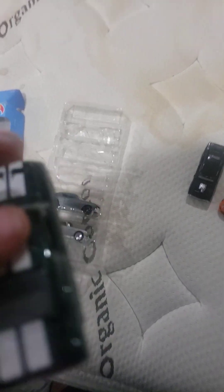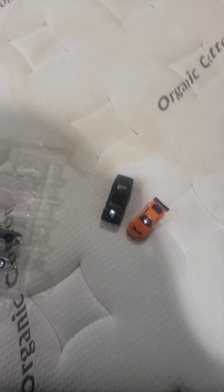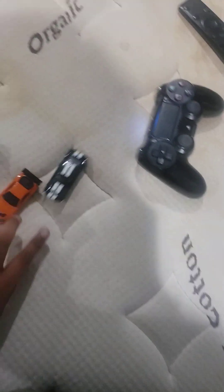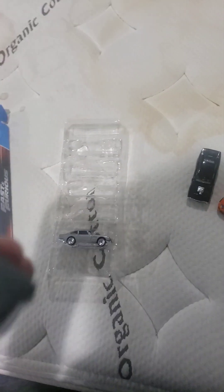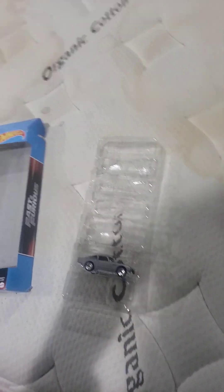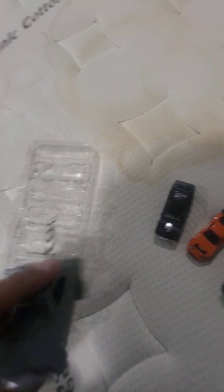Next up we got the Mustang from Tokyo Drift. This actually looks nice — look at those stripes. Let me check the box: it's a '67 Custom Mustang. It's got a really nice color, like matte but also kind of metallic. The rims are nice — overall it's a nice car.